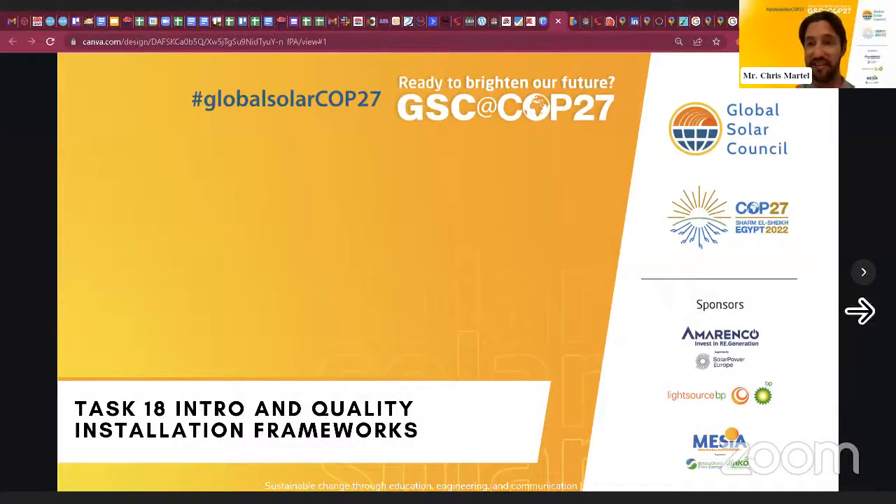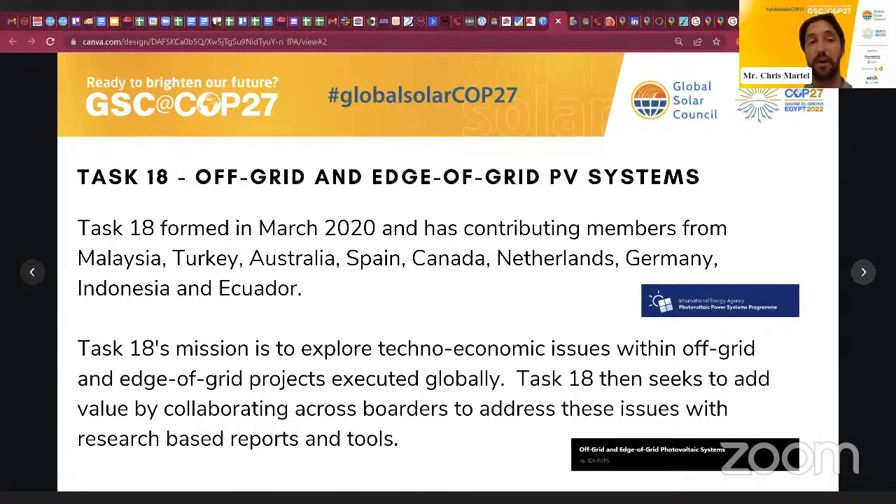My presentation is split into two sections: a pitch for Task 18, and then the last couple of slides talking about quality industry frameworks using the Australian example. Task 18 formed in March 2020, with the scope of off-grid and edge-of-grid PV systems. IEA PVPS is an international collaboration; Task 18 has participation from Malaysia, Turkey, Australia, Spain, Canada, Netherlands, Germany, Indonesia, Ecuador, and Morocco. We are the youngest of all the PVPS tasks, and as we formed right before coronavirus, building momentum has been slow — so this is also a pitch for who might be interested in joining.